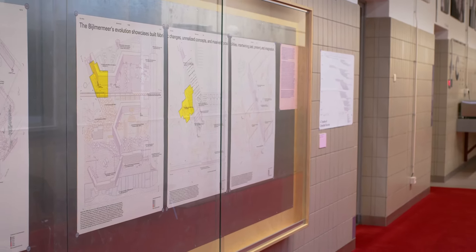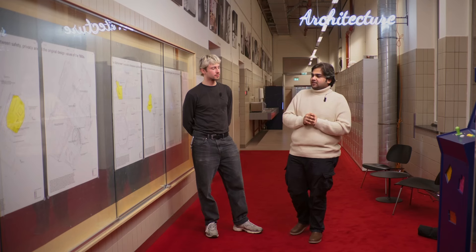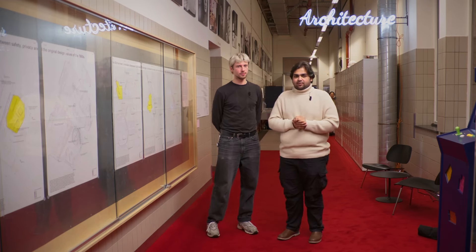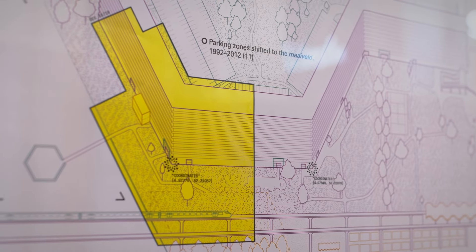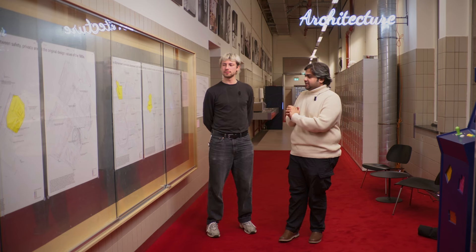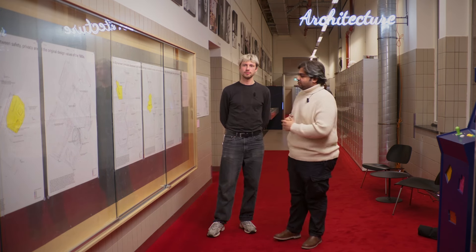This is the sixth site, Bijlmermeer, which was designed as the satellite neighborhood of Amsterdam based on CIAM principles in the 1960s. Our main focus in these drawings is upon the ground plane and the unrealized proposals. The neighborhood experienced significant demographic changes throughout, which led to a hindrance in the decision-making process, and that is the reason we chose to focus on the unrealized proposals, which you can see here in orange.